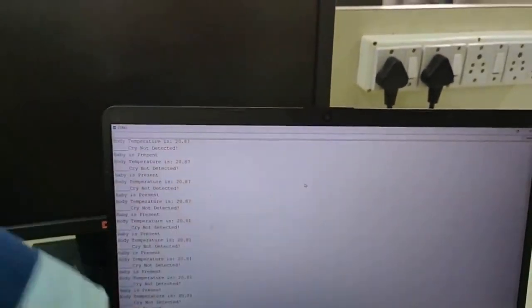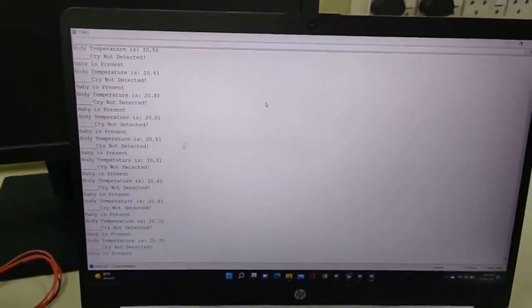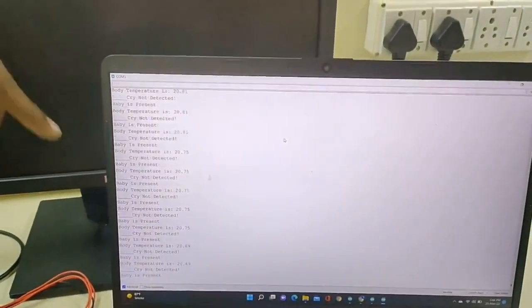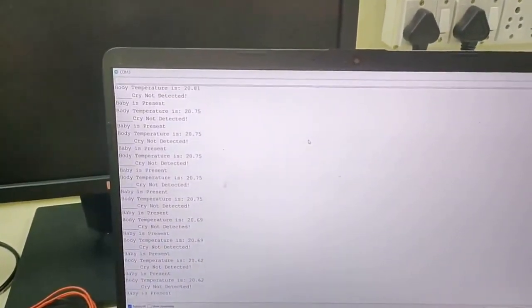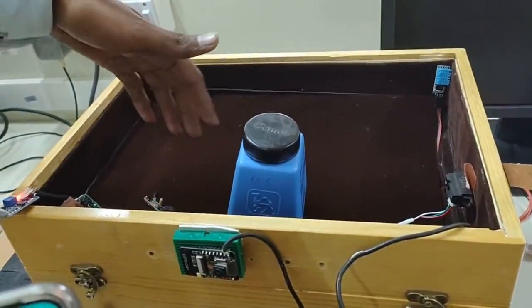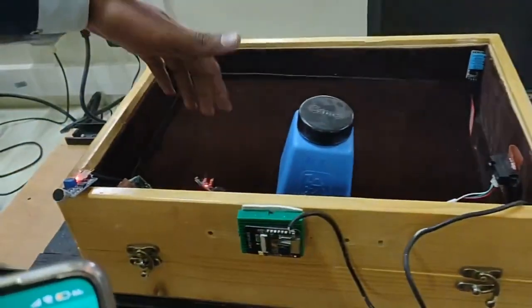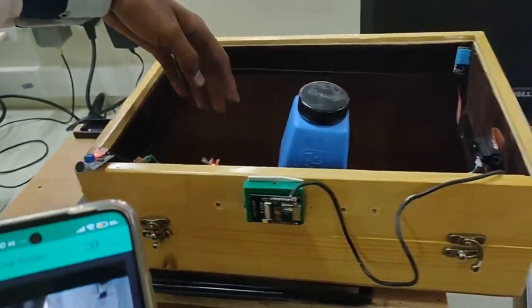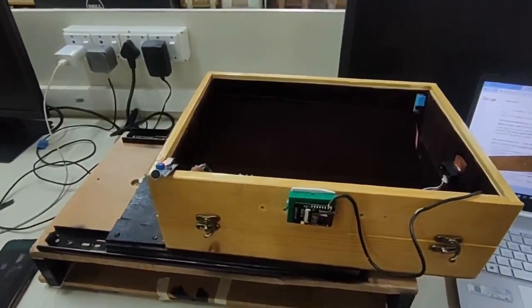We can also monitor the cry — if the baby is crying, it will show that baby is crying and notify on the application. For motion: if the baby makes any motion, the cradle will start swinging accordingly. Suppose this is my hand making a motion — when the baby is sleeping, we can also play a lullaby song.